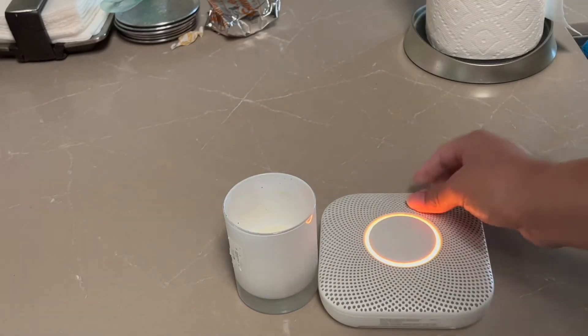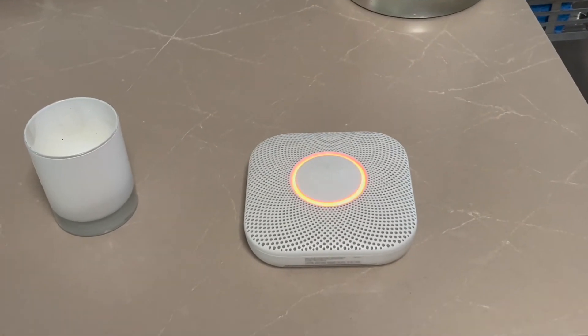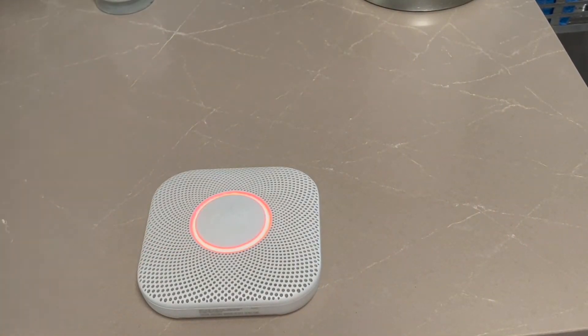Oh. Heads up, there's smoke in the bedroom. The alarm may... Emergency. There's smoke in the bedroom. Press to silence.